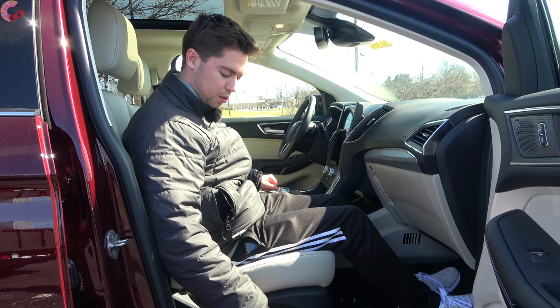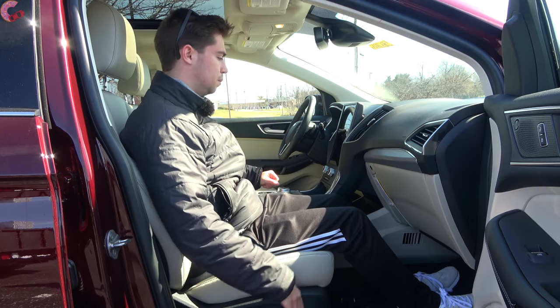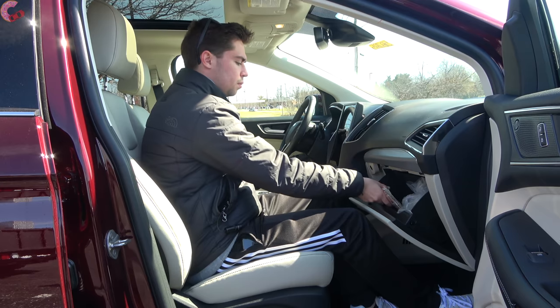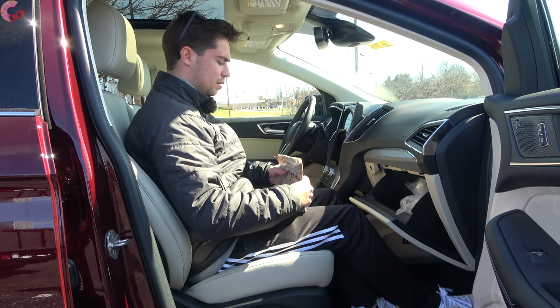At the passenger seat it is power-adjusting on this fully loaded model. The glove box is a pretty decent size — not the biggest, but functional.